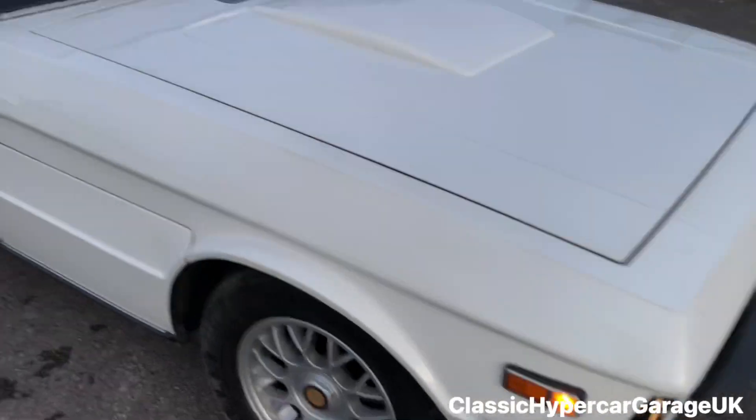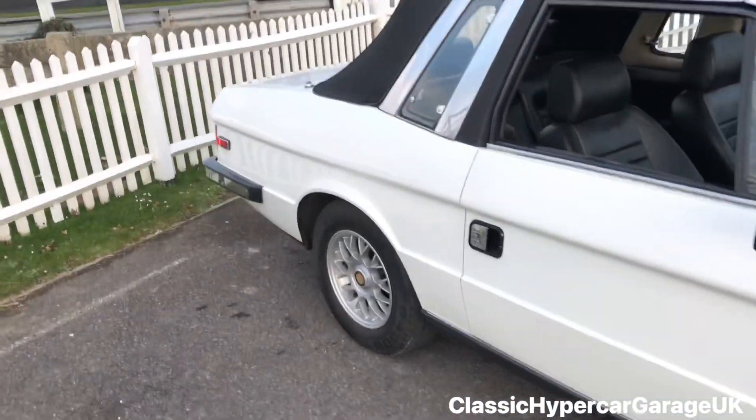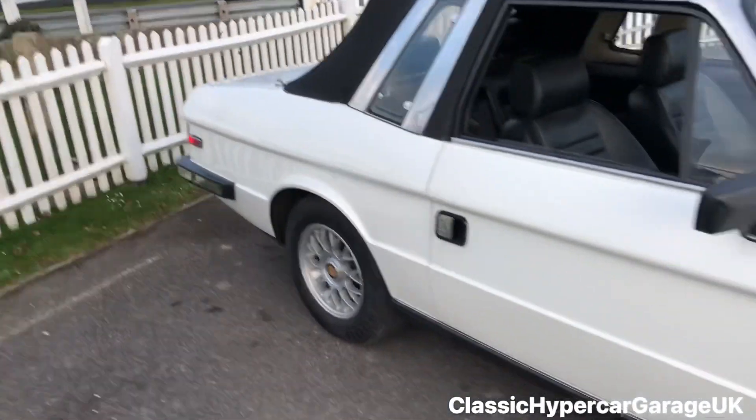The engine bay is in good condition, and the boot is massive.